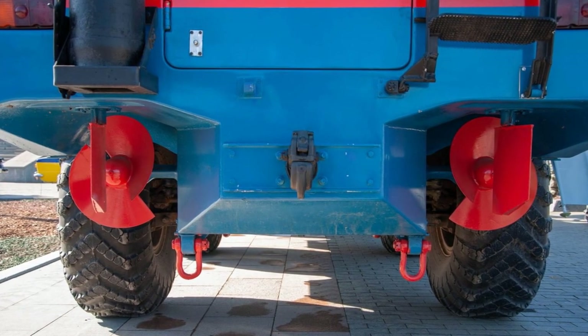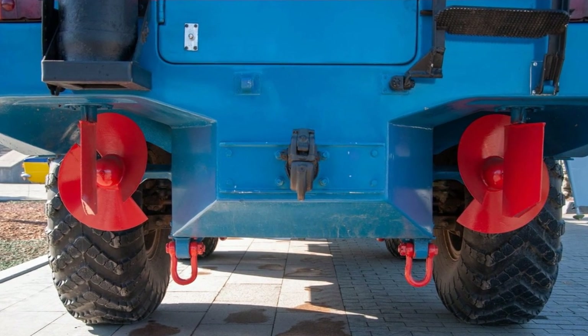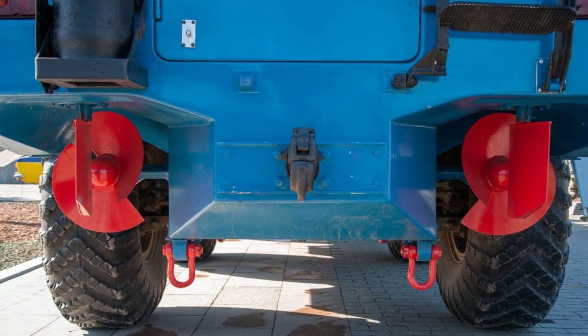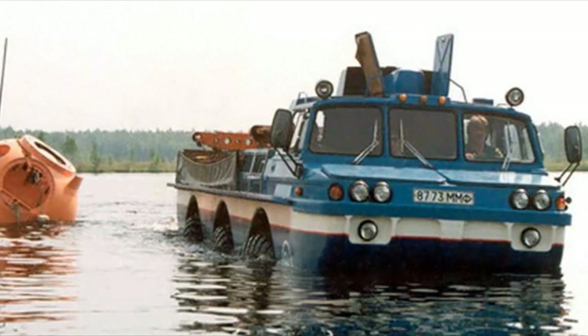To move on water, the all-terrain vehicle has two propellers located under the stern of the hull. Behind each propeller is its own movable rudder, which provides maneuvering capability.